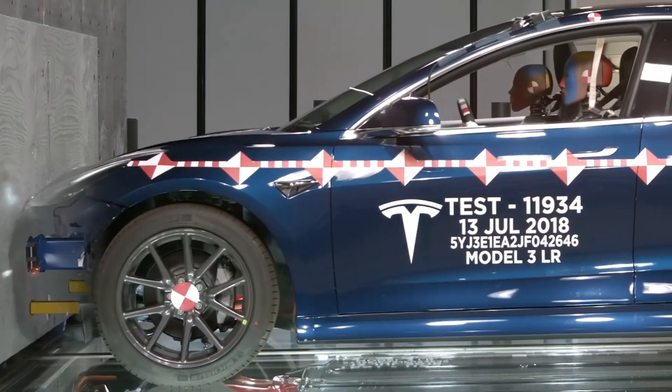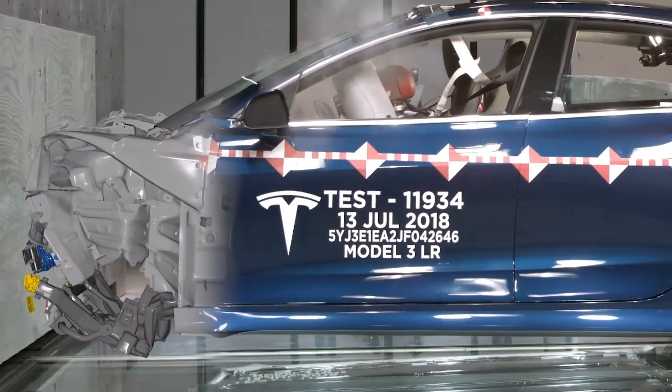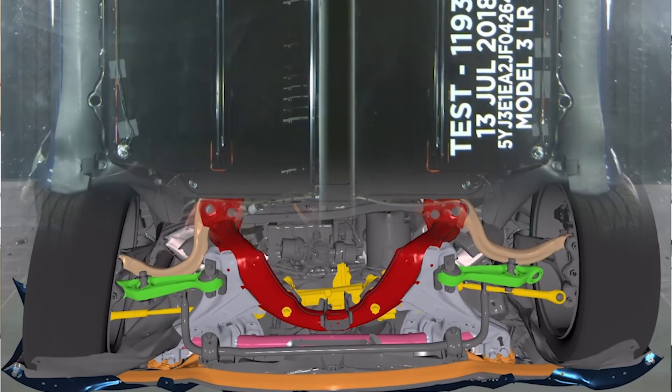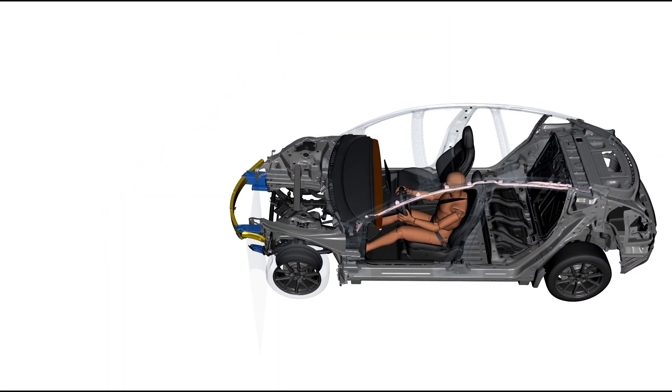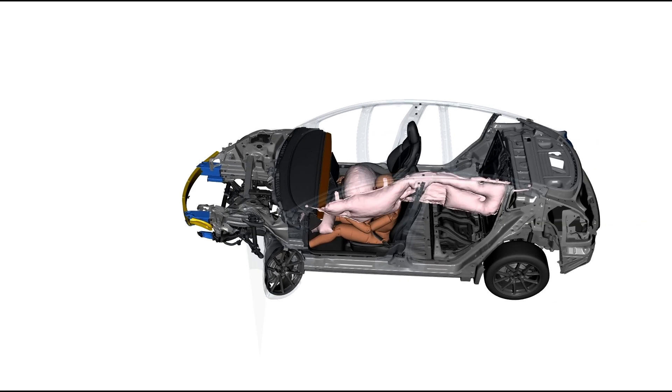Well in advance of us ever producing a physical prototype, we're running thousands of crash simulations. At the design level, we'll produce 3D models of the parts, and we'll simulate those using very complex and sophisticated mathematical models that represent the physics of the crash.